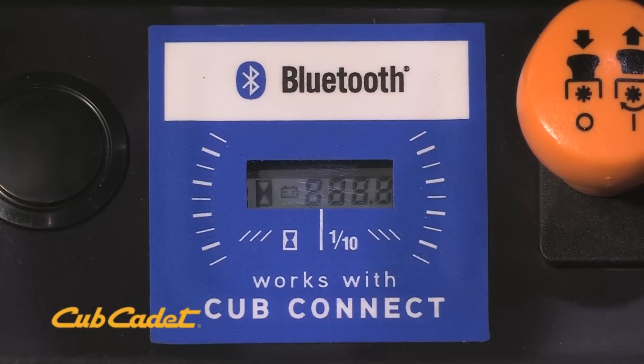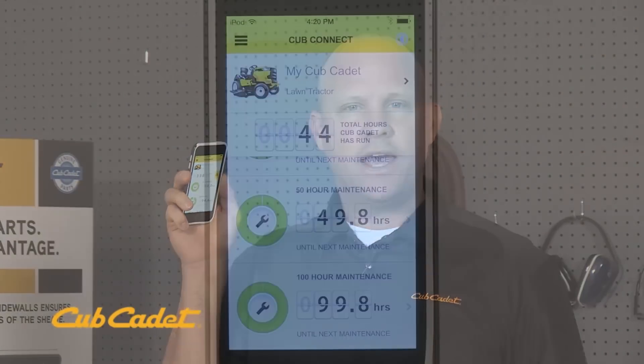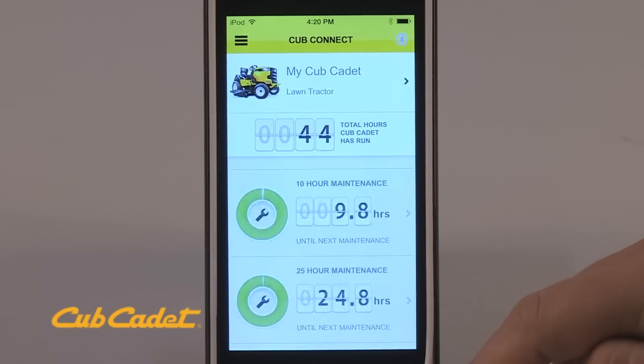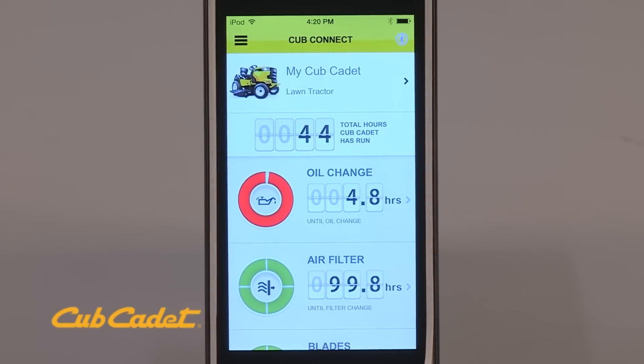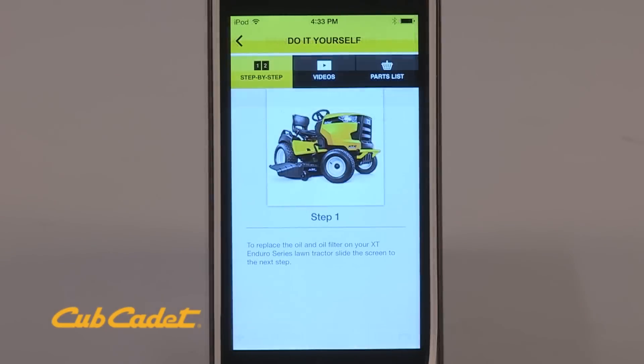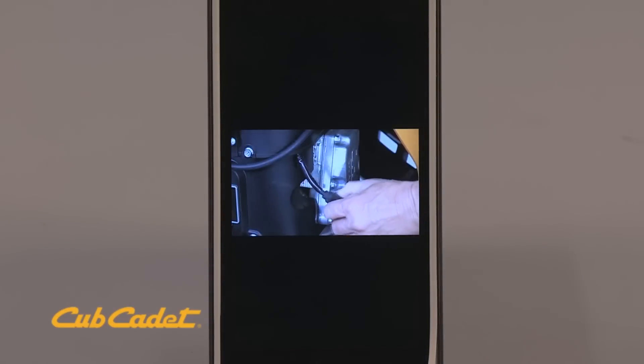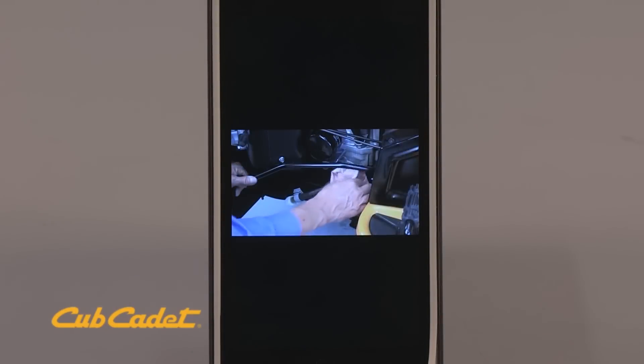Even faster, if your tractor is equipped with the innovative Bluetooth smart monitor, registration is as close as your smartphone with the Cub Connect app. This app tracks your unit's hourly usage and conveniently reminds you when to service your tractor to keep it running like new. The simple-to-use app records the servicing of your tractor, offers step-by-step service tips, operators manuals, as well as links to helpful how-to videos and more.